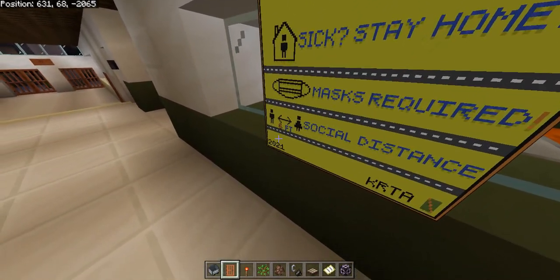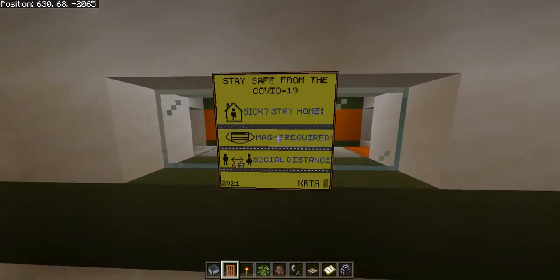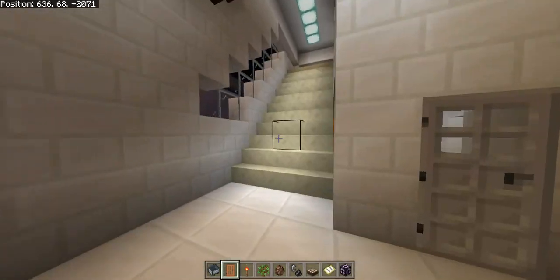In here is a customer service booth. A lot of these signs need to be changed to reflect 2022 standards. The KRTA has not voted on whether or not to remove the mask mandate, so it is still in effect.